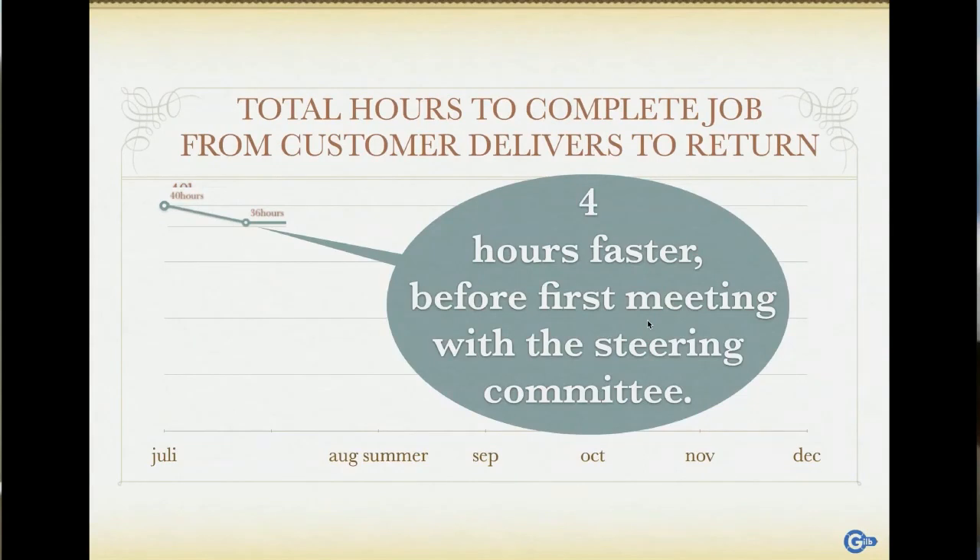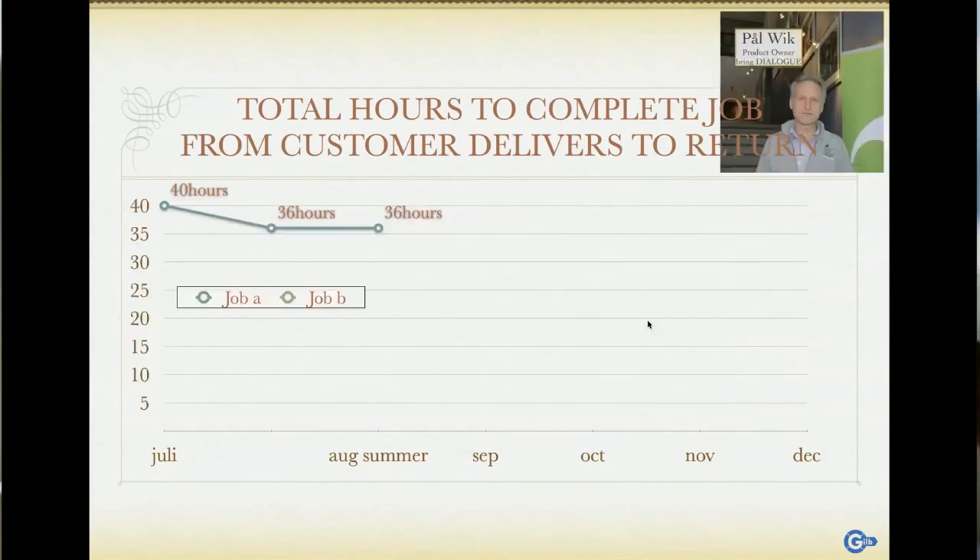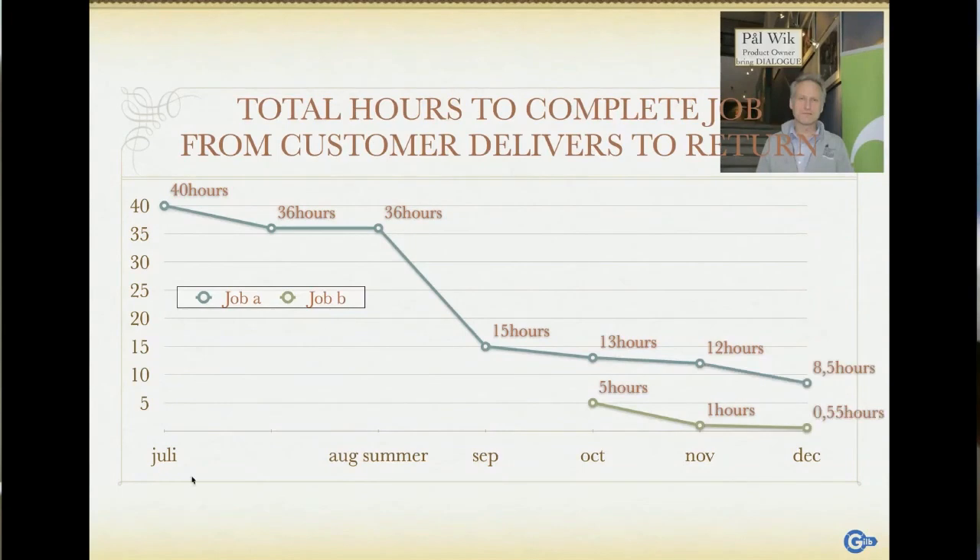He used the month set aside for planning to actually start reducing the time. Before going into the meeting, he had shaved off four hours. The board was like, 'What?' He explained how it worked and of course got the job to continue. Then nothing happened in summer because in Norway we take a month off. Then in September: 15 hours, 13 hours, 12 hours, 8.5 hours. He brought in another system and went from five hours to half an hour. Pretty cool.